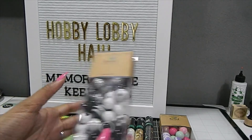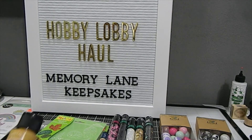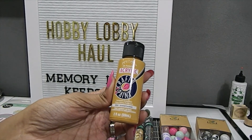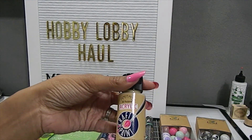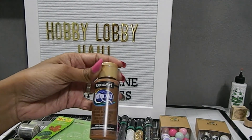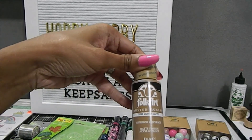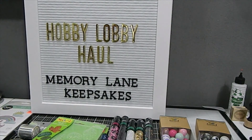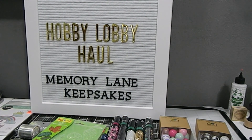I also got some acrylic paint for upcoming projects — I don't want to reveal exactly what yet, I want to surprise you with what I create. I picked up five colors: Caramel, Latte, Milk Chocolate, Coffee Latte, and Espresso. I'll definitely be coming back to share what I'm going to do with all of this paint.